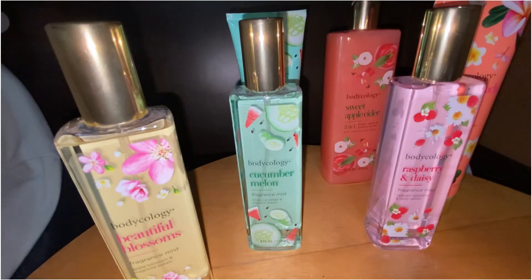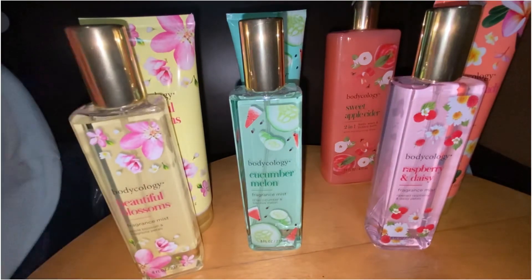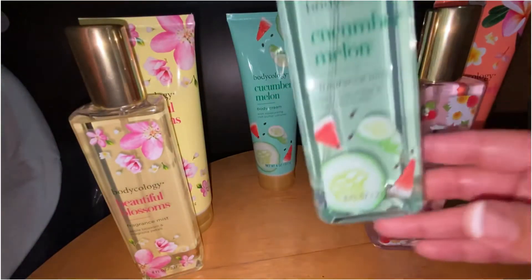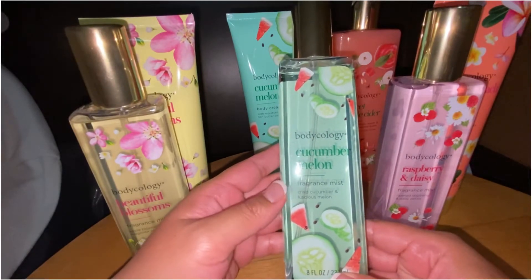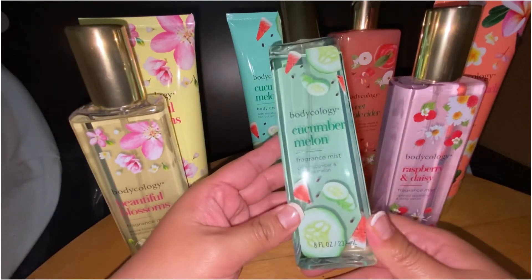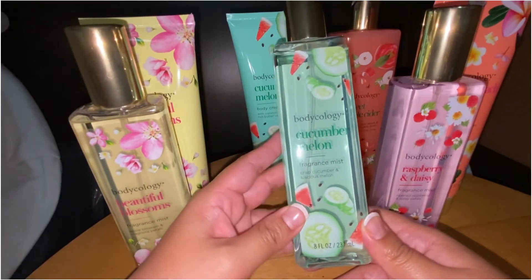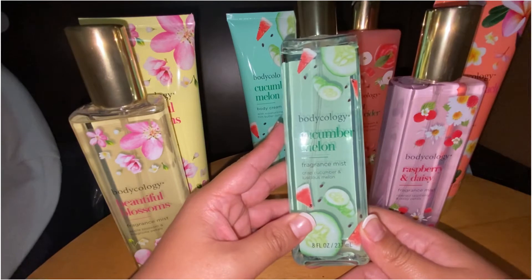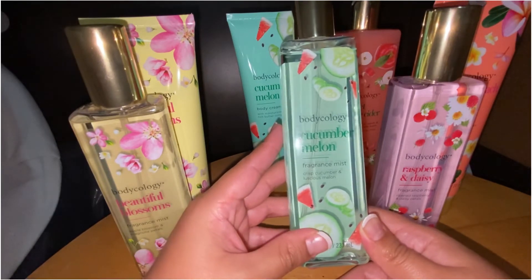If you apply it on your hands it smells really nice as well — it's super moisturizing. The next one I got is Cucumber Melon, which has crisp cucumber and luscious melon. This reminds me of a watermelon candy but with that crisp cucumber note.